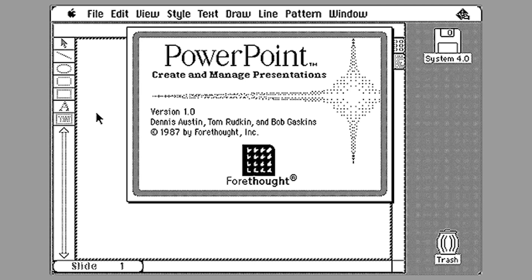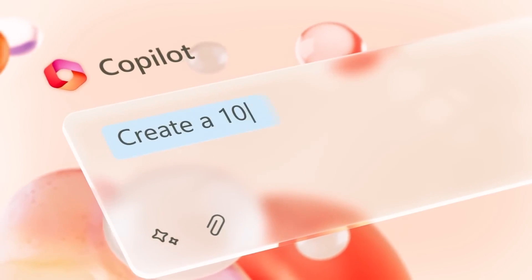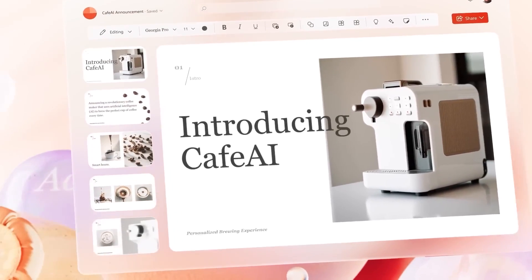PowerPoint has come a long way since 1987, and Microsoft are even adding their own AI features with Copilot. Copilot can help you with everything from formatting text to designing custom graphics. With Copilot, you can create stunning presentations in no time at all. Let's take a run through of the trailer from Microsoft demonstrating its AI tools inside of PowerPoint.